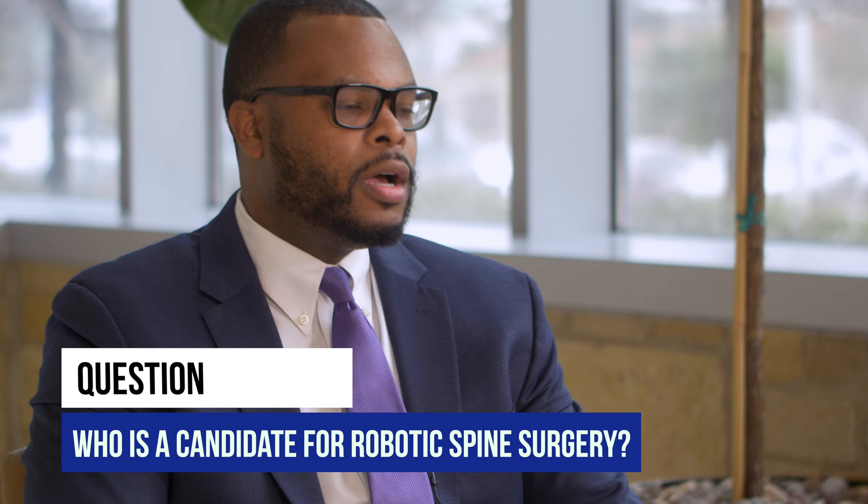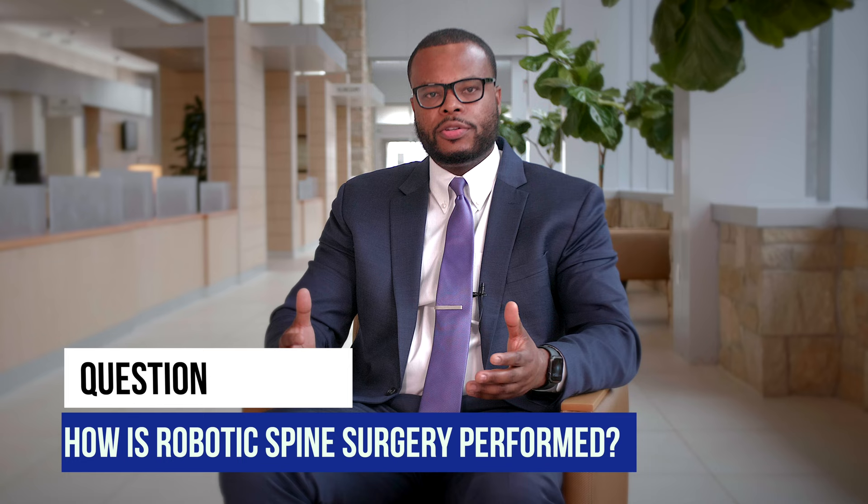Patients who may be candidates for robotic spine surgery are patients who fail conservative treatments. Ninety percent of the patients that come to see me in my office are going down the conservative route with physical therapy, medications, and then injections. If those things fail, then surgery may certainly be an option.